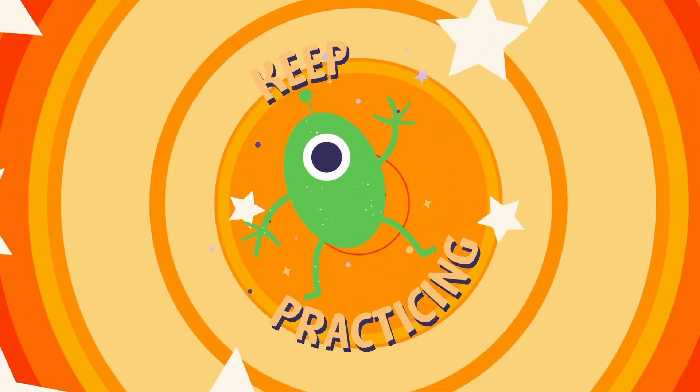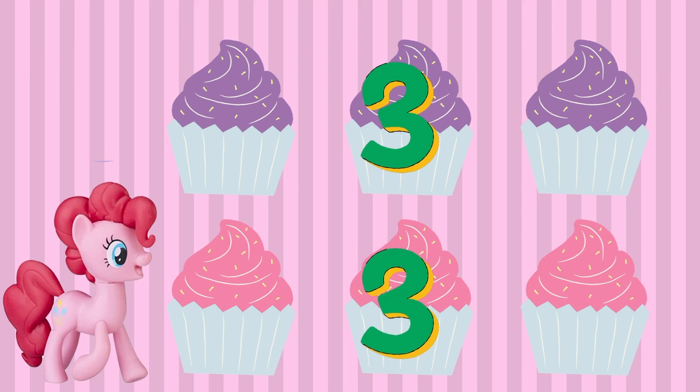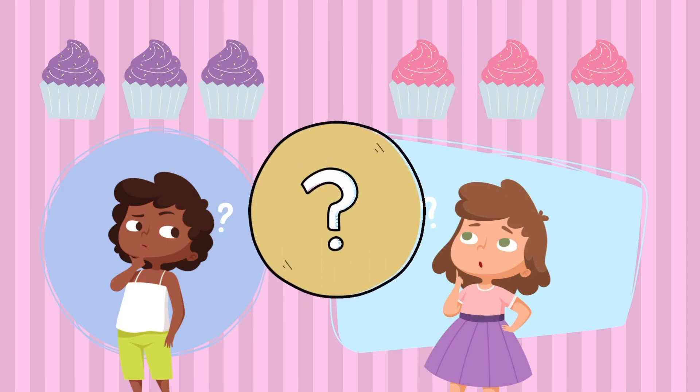Well done. Now keep practicing. Pinkie Pie needs your help. She needs to make three purple cupcakes and three pink cupcakes. How many cupcakes does she need to make in total?